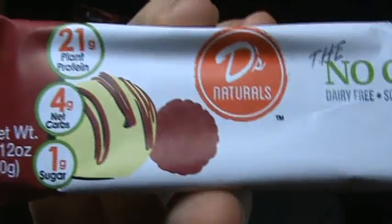The last item is a bar — the No Cow Bar, in Raspberry. It feels extremely soft and it's dairy-free, soy-free, gluten-free, and vegan, using plant protein. It's free of a lot of things actually — they've got a nice little checklist going on the side of the packaging.